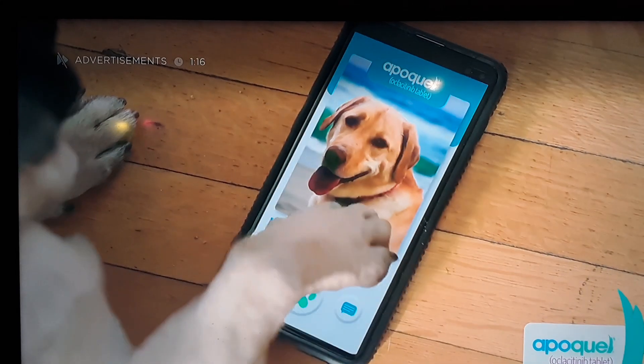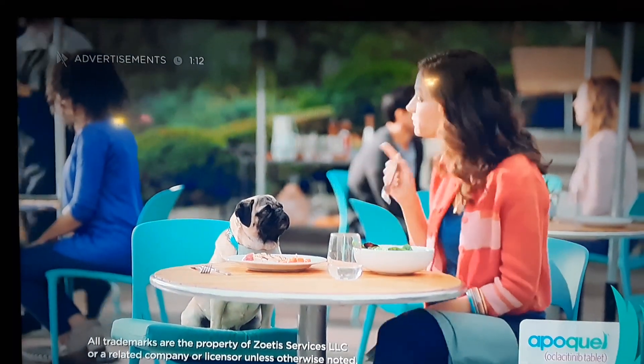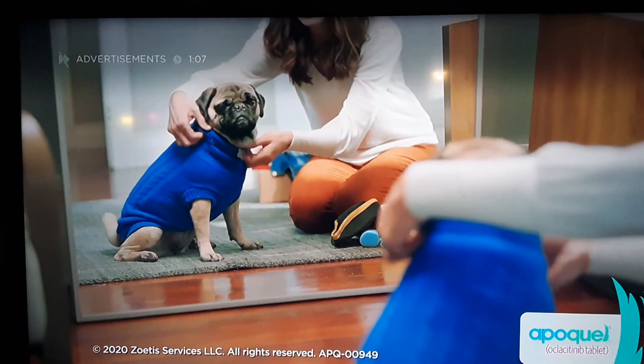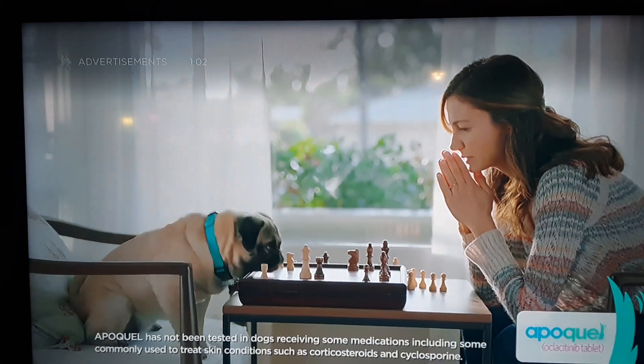Apoquel is for the control of itch associated with allergic dermatitis and the control of atopic dermatitis in dogs. Do not use Apoquel in dogs less than 12 months old or those with serious infections. Apoquel may increase the chance of developing serious infections and may cause existing parasitic skin infestations or pre-existing cancers to worsen.